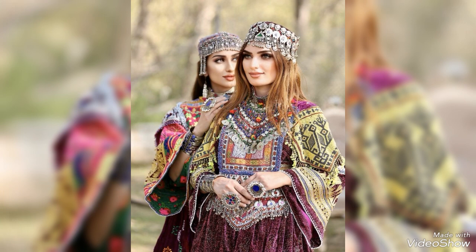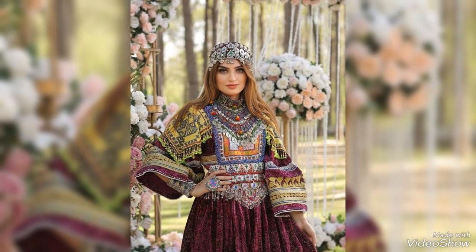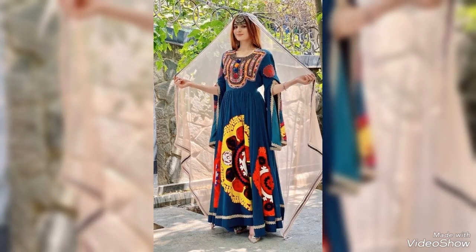Today, watch the video till the end — there are many more ideas of Afghani styles of frocks and Afghani style mathabattis. I hope you people enjoy these stylish and stunning collections of Afghani outfits.